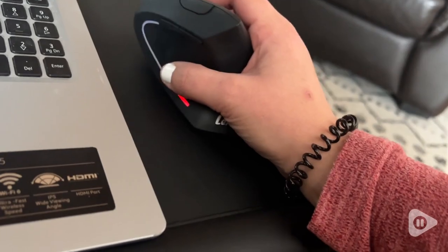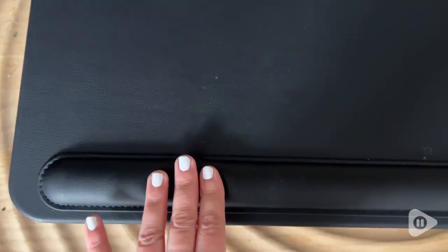It has a wrist rest which is also very comfortable. The entire top is leather, so that is durable — it's also wipeable and easy to maintain.